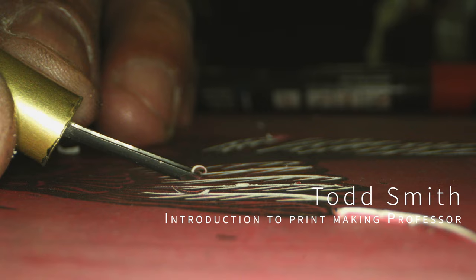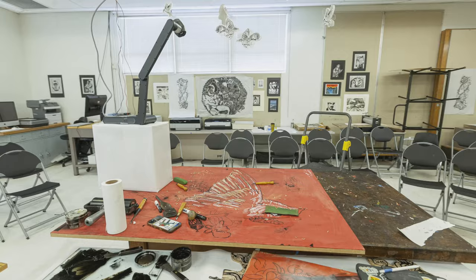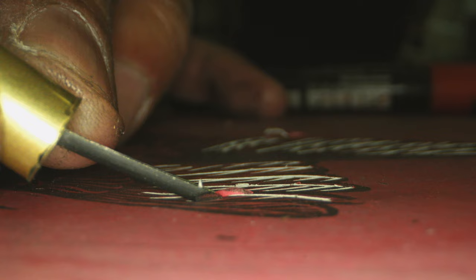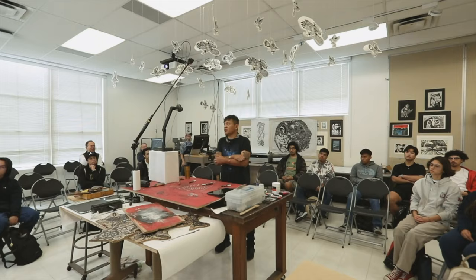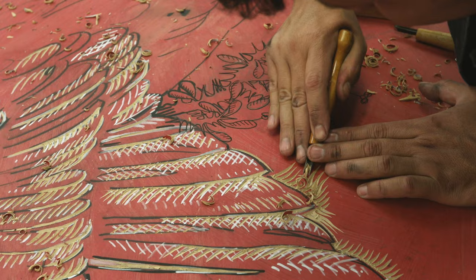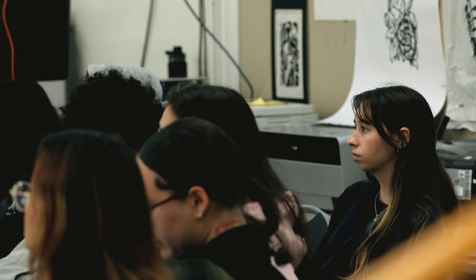Todd Smith and I teach introduction to printmaking. It was amazing to have Pavel as our artist in residence this week because he showed our students what they could do outside of school — working with people in the community, coming up with imagery pertinent to social and cultural issues in the 21st century.